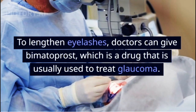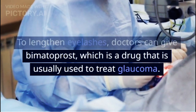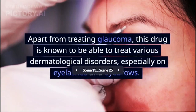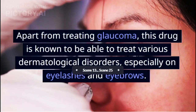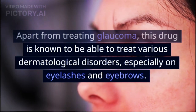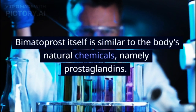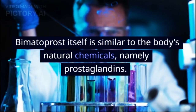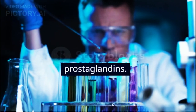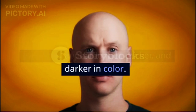Using drugs from a doctor: to lengthen eyelashes, doctors can give bimatoprost, which is a drug that is usually used to treat glaucoma. Apart from treating glaucoma, this drug is known to be able to treat various dermatological disorders, especially on eyelashes and eyebrows. Bimatoprost is similar to the body's natural chemicals, namely prostaglandins. If used regularly, this drug will make eyelashes appear longer, thicker, and darker in color.